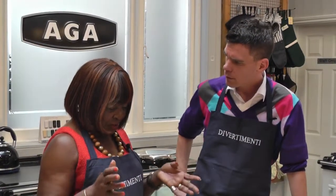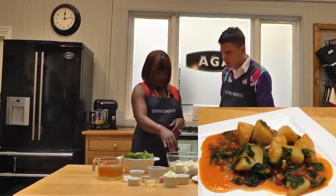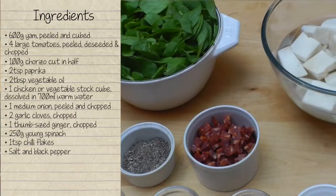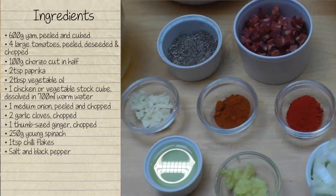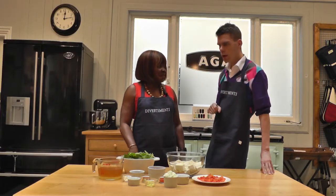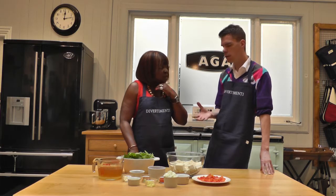We're going to cook one of Nigeria's staple dishes, which is called yam. Here it is. So we've got the yam, and I've got spinach, chorizo, tomatoes, onions, garlic, chili pepper, paprika, and so on — oil and stock. It's quite a lot of ingredients in one dish.